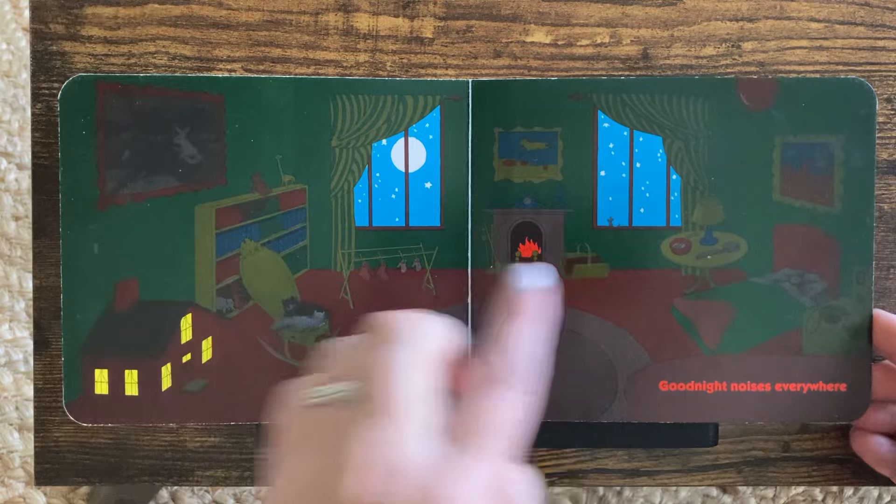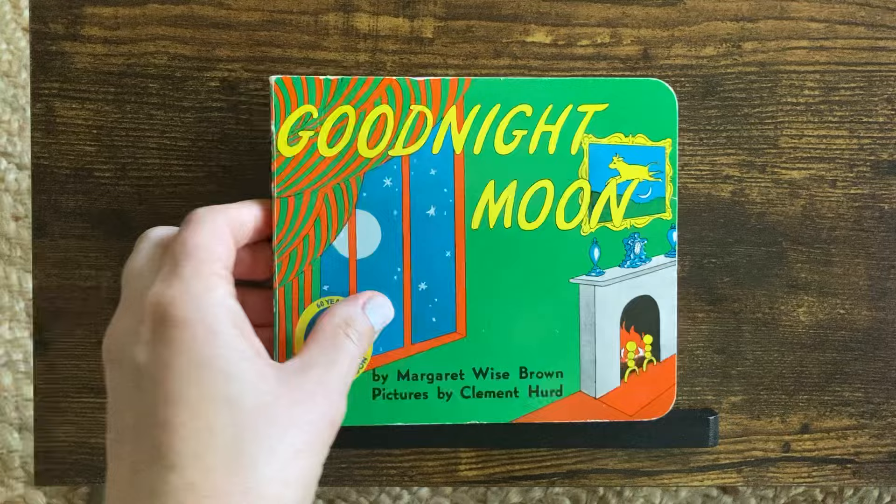Good night, moon. I hope you had fun reading this one with me. Have a good night. Good night. Good night.